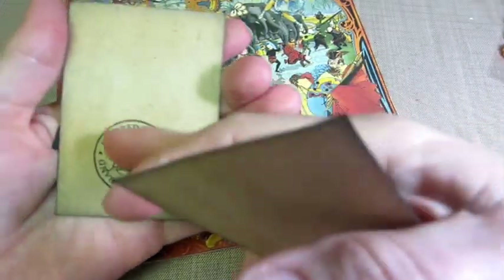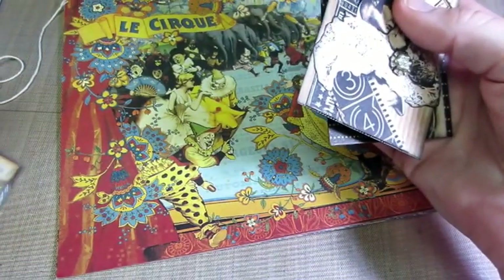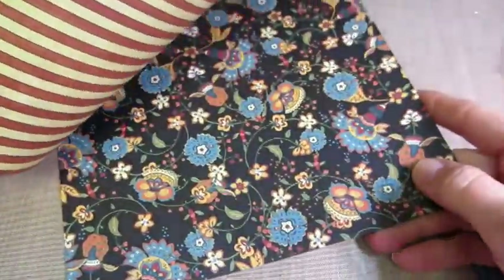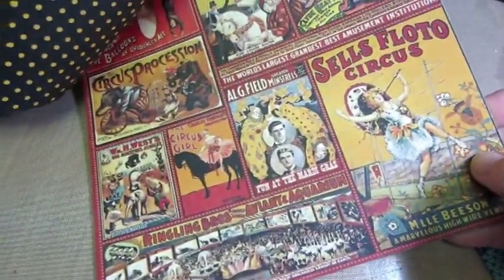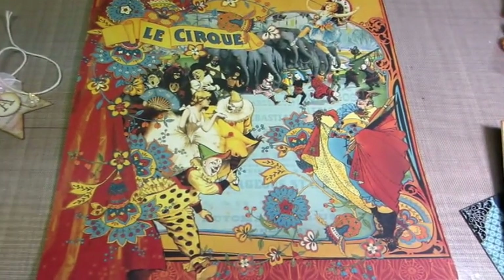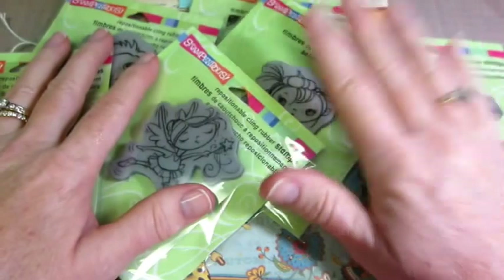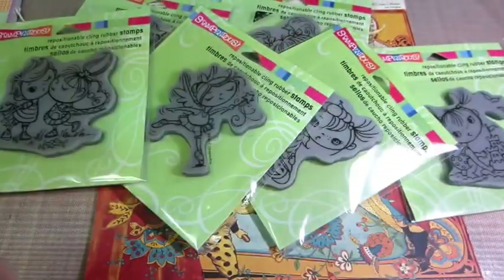And then look at this little stamp: 'One of a kind art created by Mary Ellen.' I am so in love with these. This is awesome. You went above and beyond again, and I'm just so thankful. I need to send you something, so please let me know. These are gorgeous. So that was my stamps, and I will be stamping some of these out, coloring them up, and having some cards to share. Thank you all for watching, and Mary, you're amazing. Bye-bye.